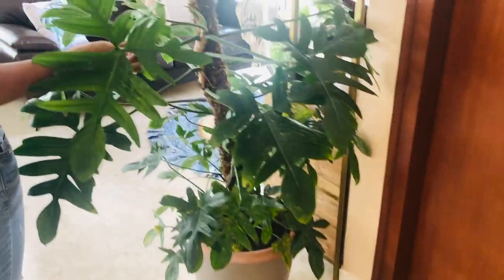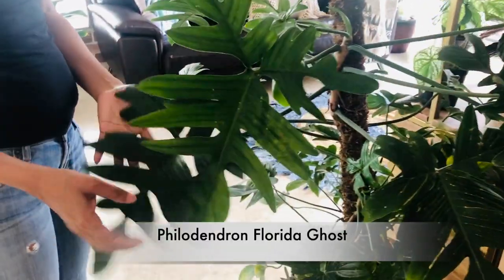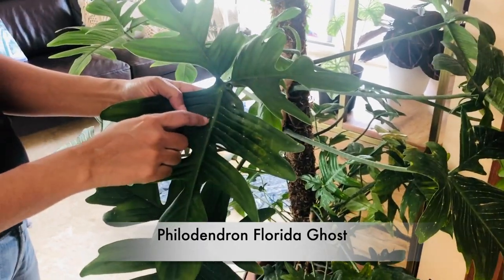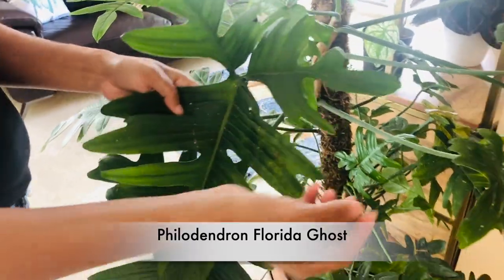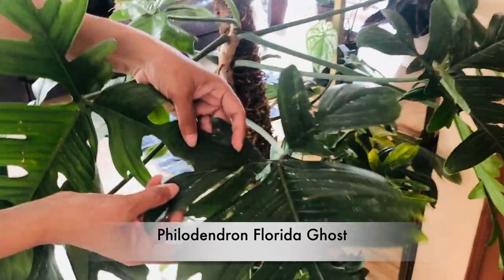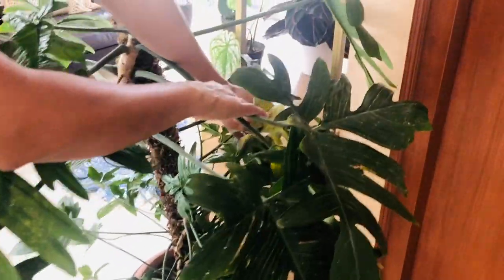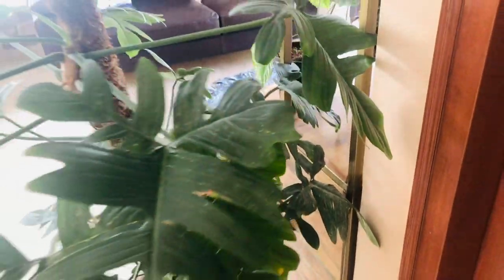Here I have this Philodendron Florida Coast. I won't say it has been doing too well because it has these sticky insects which I've been trying to clean up, but they keep coming back. These insects are turning the leaves brown, and the plant has thinned down. When I bought it, it was much bushier, but now it has thinned down.